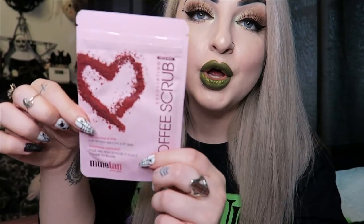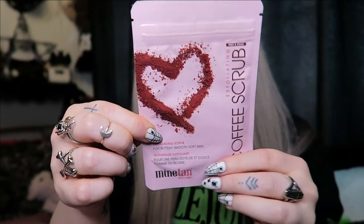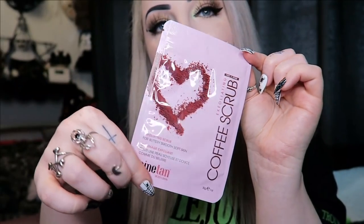Then we have a scrub. I'm very happy this is a scrub and not a face mask — I thought it was a face mask but it's not. It's a coffee scrub, exfoliating for buttery smooth skin. It's called Prep and Prime by Mind Tan, so obviously this is what you're supposed to use before putting a self tan on. I really like coffee scrubs so I will definitely try this out.